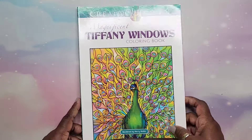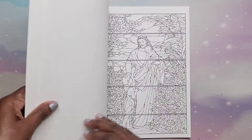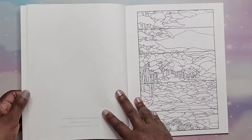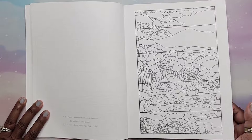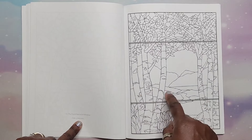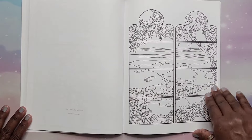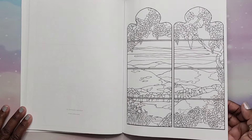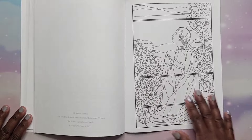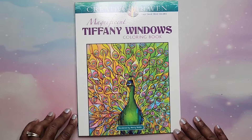Next I have Magnificent Tiffany Windows rendered by Marty Noble. I plan to actually replicate these — it's cool because it tells you which window it is, like the Frank Memorial Window, so I can look those up and color accordingly. If you like Tiffany windows, this is a cool book. That is Magnificent Tiffany Windows.